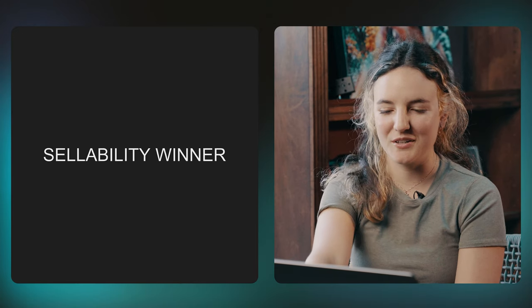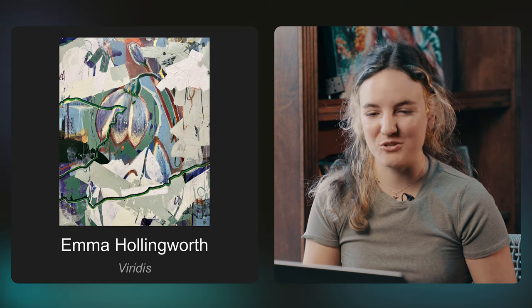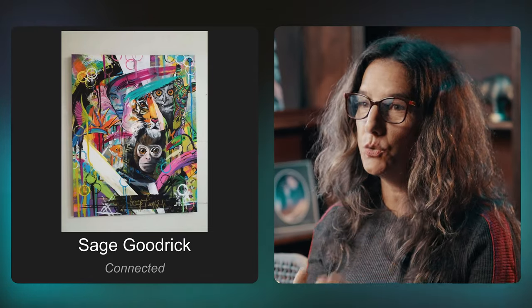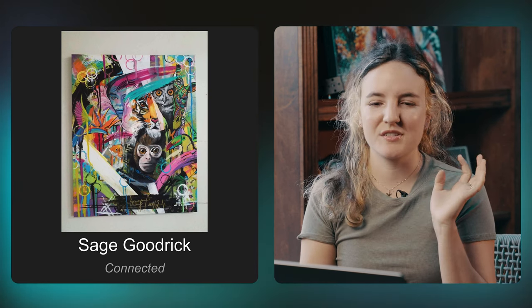The sellability winner goes to Emma Hollingworth. I think you really deserve this — your piece is very sellable. So many people would enjoy this in their home. The colors are very pleasing, the greens are unique. Great job. And the uniqueness winner is Sage Goodrick. Congratulations — you win uniqueness. I love all those swishy things going through it. This is such a hard subject matter to pull off. You incorporated so many animals, colors, patterns, and texture, and it all worked. It just takes a lot of skill to pull something like that off.